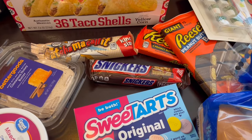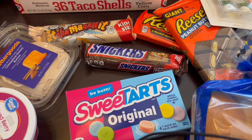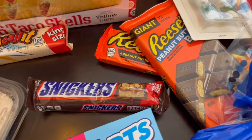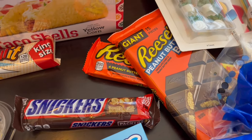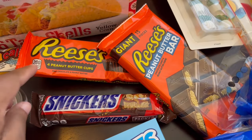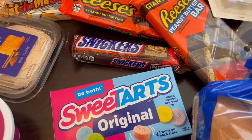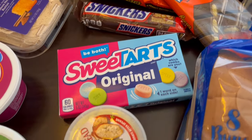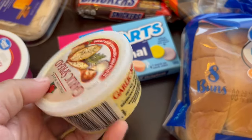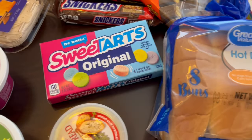At my son's preschool it is teacher appreciation week, so I got some things for his teachers. This Whatchamacallit bar I got for me because I love them. One teacher really likes Reese's, so I got her the peanut butter cups and a Reese's bar — I've not seen that before. Another teacher really likes Snickers and sweet tarts. And then I grabbed some garlic spread because we eat a lot of garlic bread. I usually buy it frozen but this is quicker and easier — just wanted to try it out.